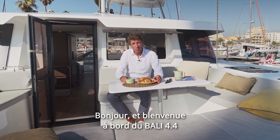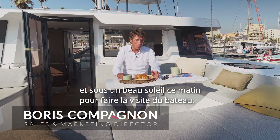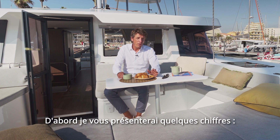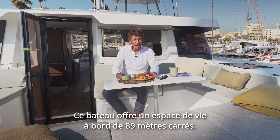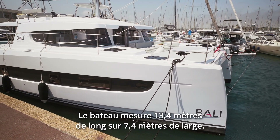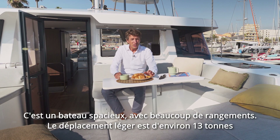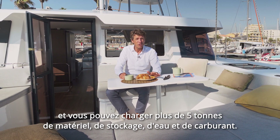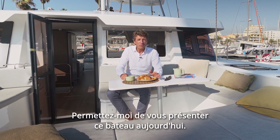Good morning and welcome on the Bali 4.4, a brand new Bali launched in 2022. Let me give you some numbers first. This boat offers a liveaboard area of 89 square meters. The boat is 13.4 meters long by 7.4 meters wide. It's a great boat with a lot of storage. Light displacement is around 13 tons and you can load over 5 tons of things — storage, water and fuel. Let me introduce this boat to you today.